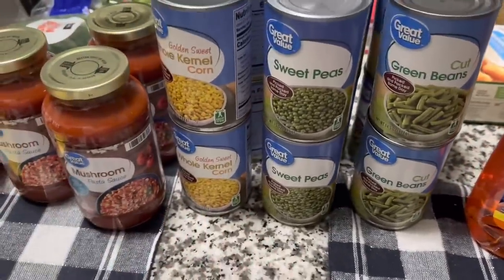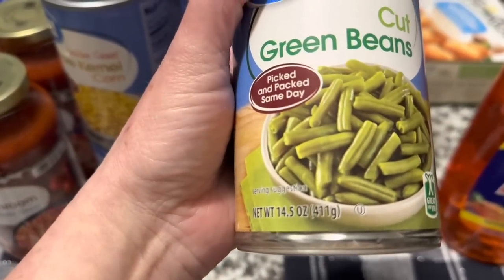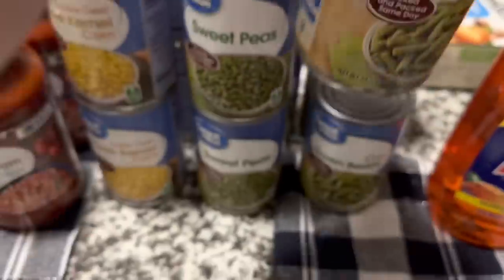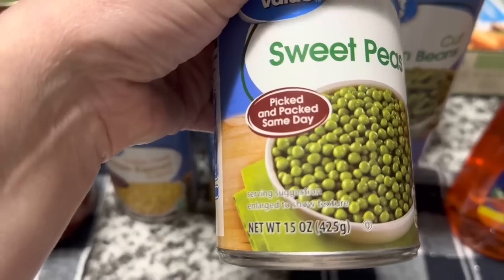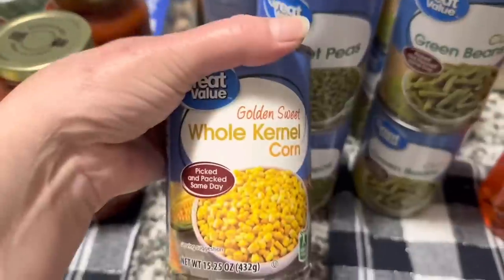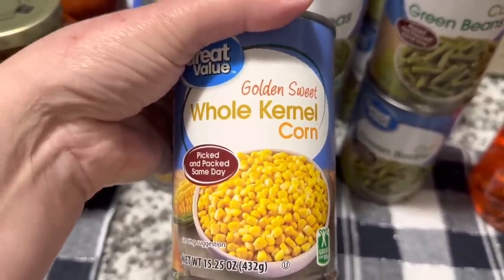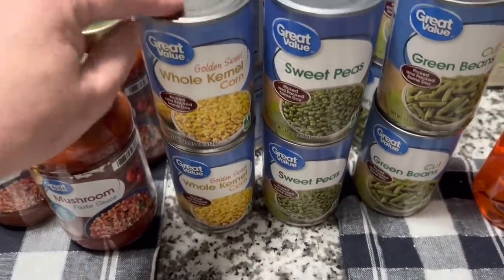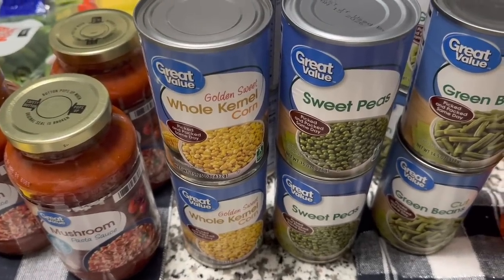Then I needed a bunch of canned veggies. I got four of the Great Value cut green beans, 14.5 ounce — it says picked and packed the same day. I also got four of the Sweet Peas, 15.25 ounce, picked and packed the same day. And four of the Golden Sweet Whole Kernel Corn, 15.25 ounce, picked and packed the same day. I have peas and green beans on the shelf but I was running low, and I didn't have any whole kernel corn at all — I had cream corn but no whole kernel. So picked those up just to have.